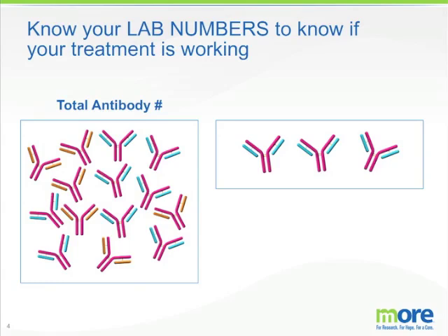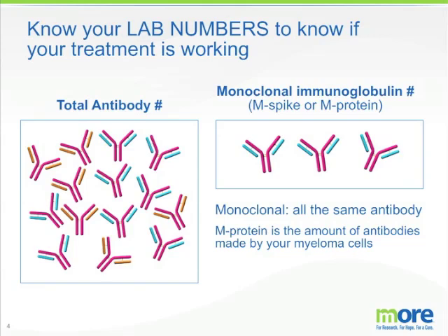We think that every patient should know the status of their immunoglobulins and their light chains to know whether treatment is working. Each patient can get a total IgG, IgA, or IgM, and then what you're looking for is the monoclonal portion of that total antibody to figure out how much of that antibody is being made by that patient's myeloma cells. Monoclonal stands for a single clone — it's a single clone of myeloma cells making one type of antibody. The M protein, or monoclonal protein, is the amount of antibodies made by your myeloma cells and is a proportion of the total number of antibodies in the serum.